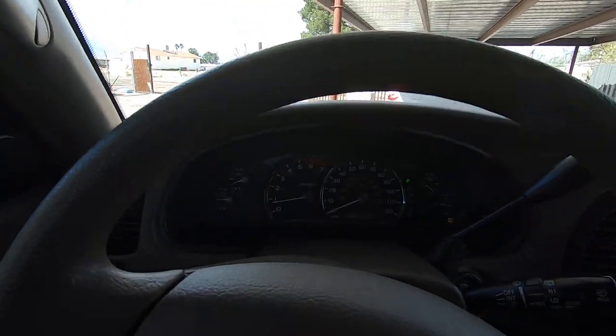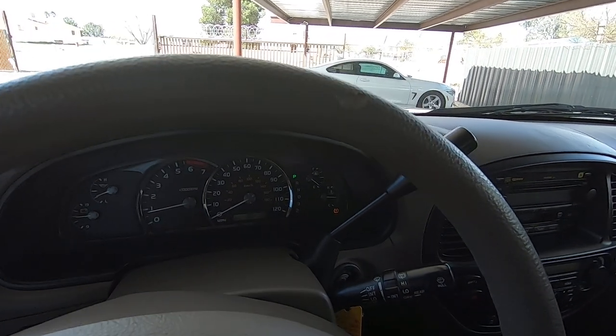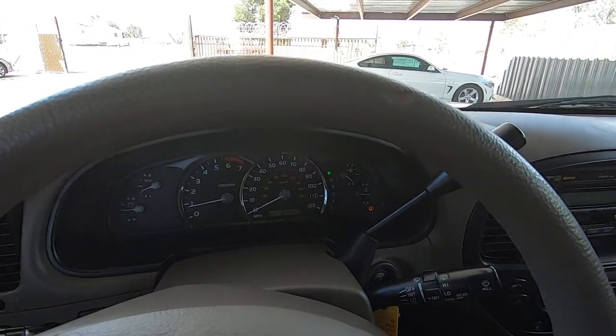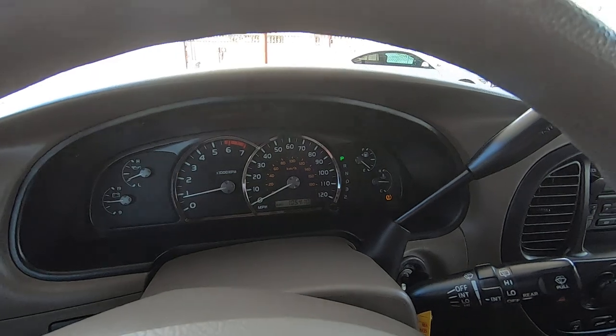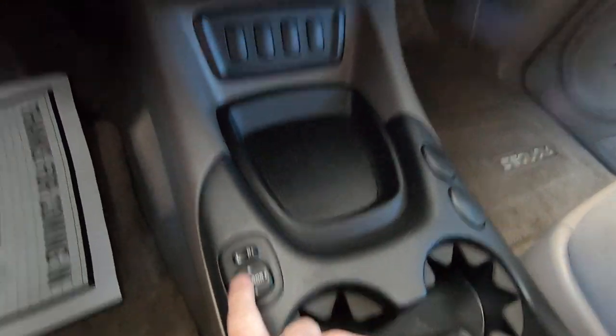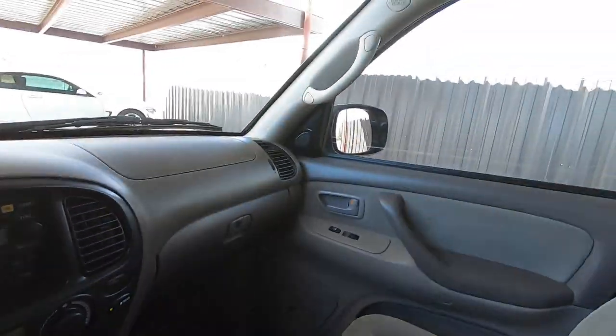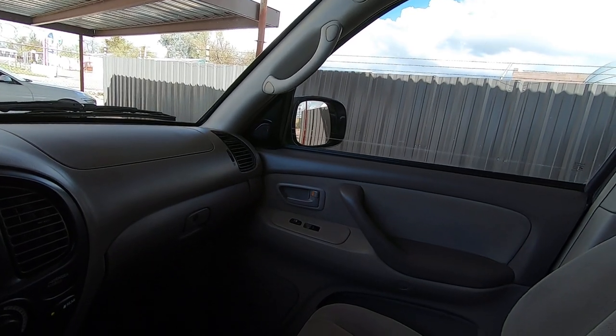Let's get a seat belt on. It looks nice and warm out here but it is chilly today — it's been raining for three or four days. Mirrors: out, in, up, and down. Switch to the other side — out, in, down, up.